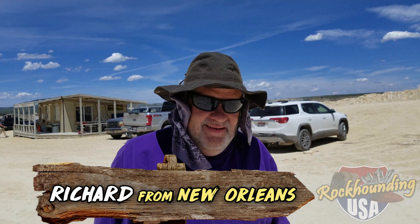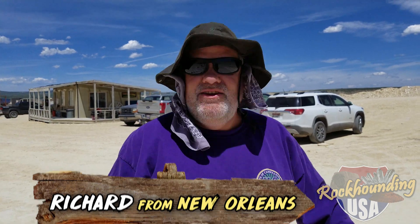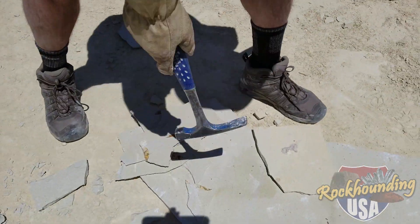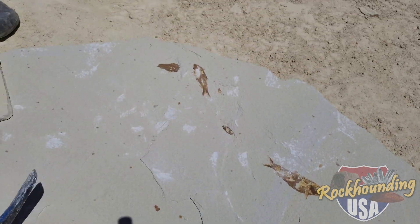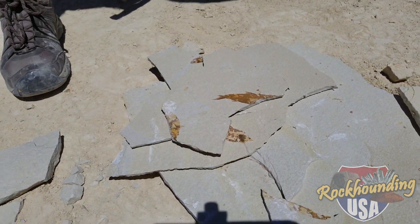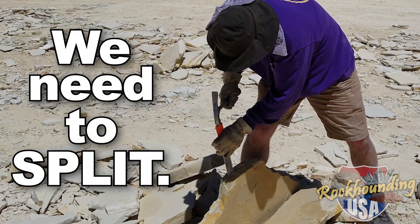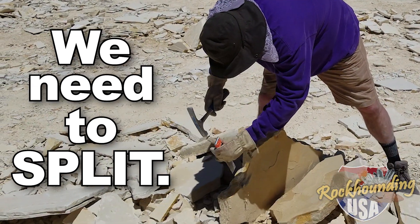We caught up with Richard from New Orleans. Rich, have you found anything exciting? He said: 'I got a whole string of fish coming around different layers, coming across. I lost a little bit of one up here, but it's a nice little plate.' How many of you came up? Seven of us. Spreading the rock-hunting love to the next generation. We don't get too many fossils out in New Orleans — you got to go further. I told my wife, honey, we need to split — and of course, I meant layers of volcanic ash, not our relationship.